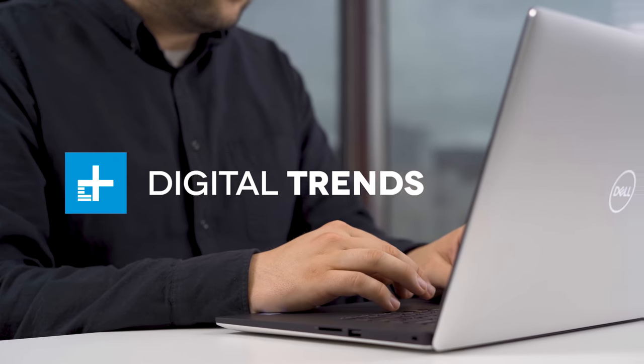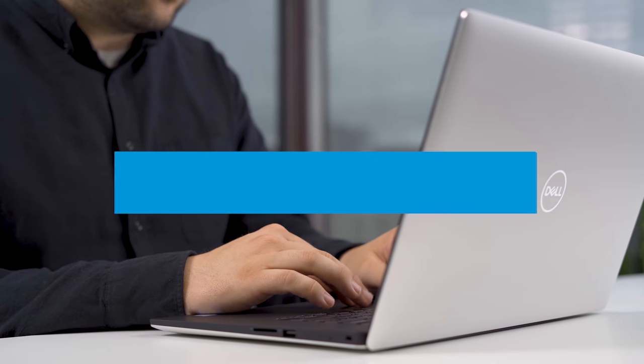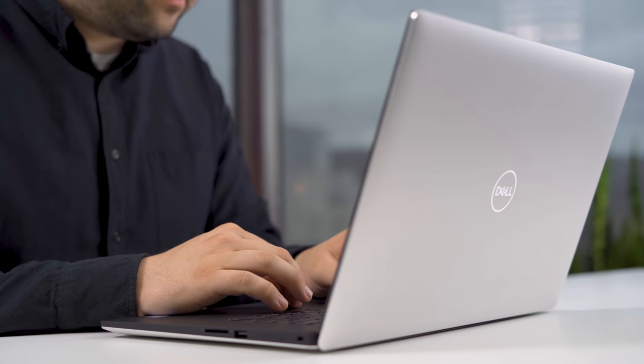All that stuff is hard to find in one place. But this is the new XPS 15 that we're reviewing today, and I think it just might have all of that in one package. If you're familiar with the XPS 15, the 2019 model doesn't really have any surprises in terms of the look. This is actually the fourth iteration of this same design they've been using since 2015.